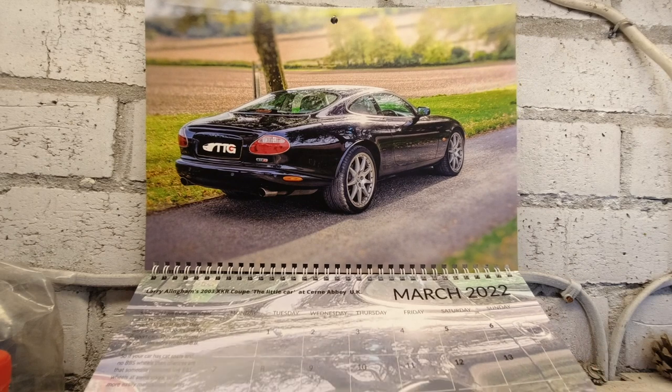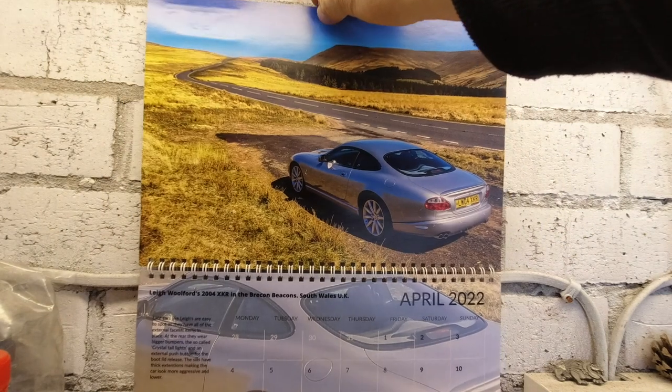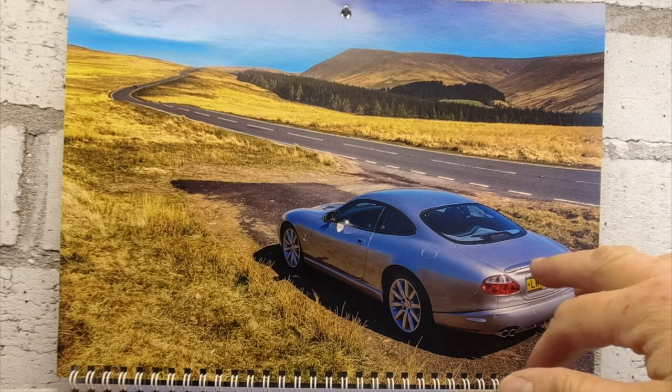A brilliant photo — really enjoyed having that one on the wall. We move on to our next one, which is Lee Wolford's 2004 XKR, photographed in the Brecon Beacons, South Wales — a beautiful area I'm reasonably familiar with. Great car. What we've commented on is that it's a late XKR — one of the 2004 cars — so it's got all of the dress-up items or visual upgrades, and these late cars are reasonably easy to spot.